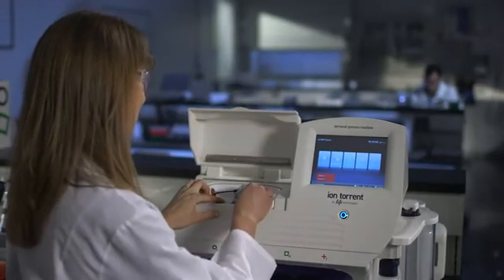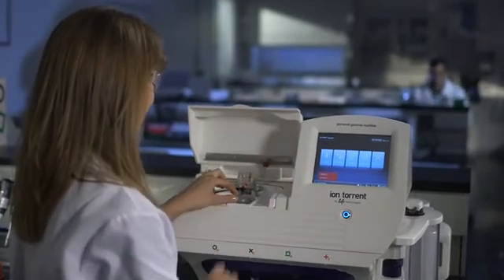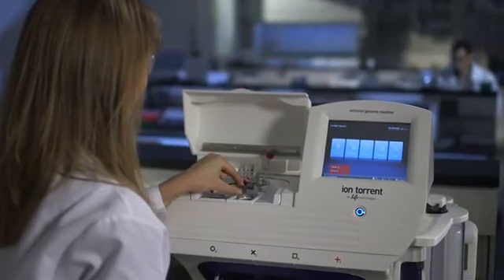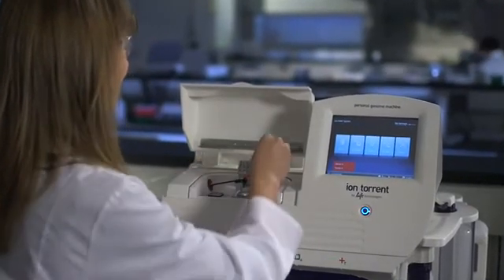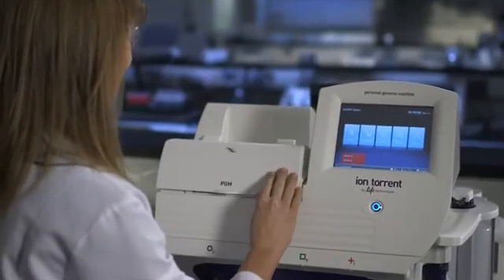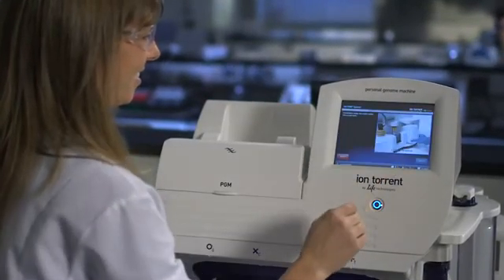The IonPGM and ION-3 series chips are products of the semiconductor industry, and we're leveraging the huge cost efficiencies out of that semiconductor industry. The introduction of the second generation of IonPGM has enabled us to make sequencing even more accessible and leverage those cost efficiencies even further.